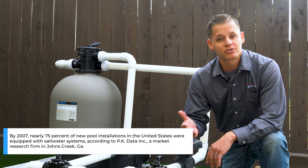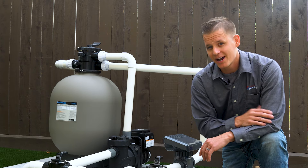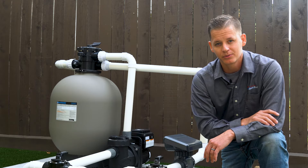Now most modern pools use a salt chlorine generator, right? But did you know that there are other upgrades that can provide major benefits? Today we're going to be going over the top three game-changing tech upgrades for your pool. Let's get started.